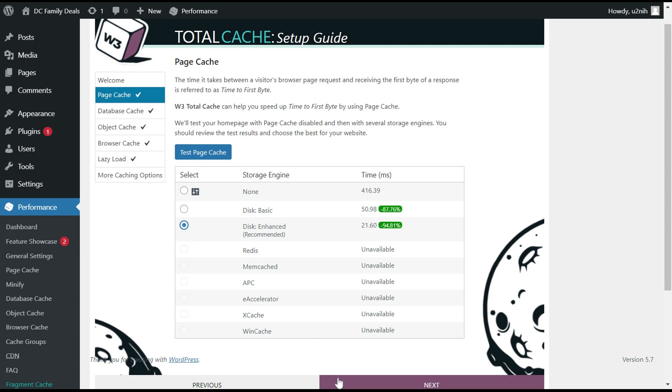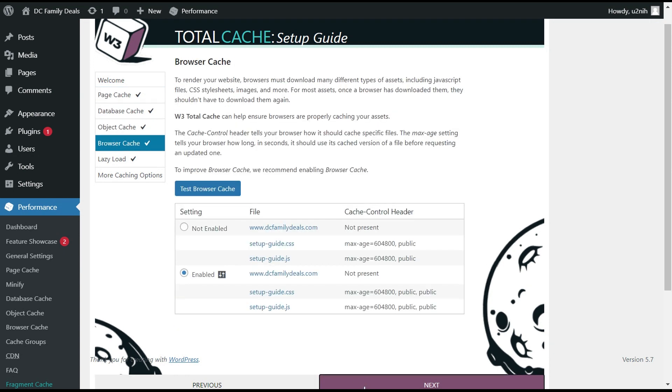Essentially what lazy loading does is it allows the browser to only load the elements above the fold on a website, so anything the user sees initially loads first, and then everything else doesn't load until the user scrolls down the page. This allows the user to see and interact with content very quickly, while the rest of the page loads as they continue scrolling. Since WP Rocket is a premium plugin, a great free alternative to look into is W3 Total Cache, which will also help you with website caching.